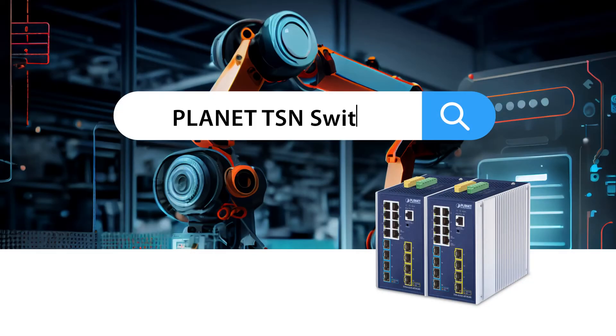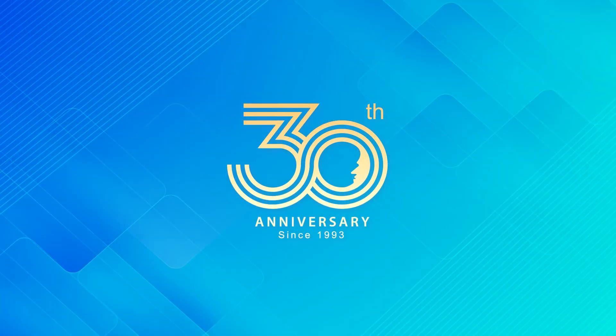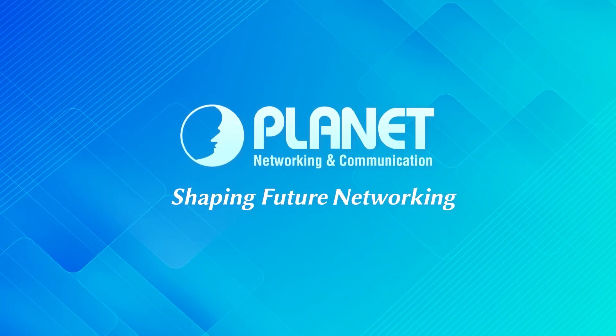Learn more about TSN Ethernet Switch at our website, and follow us on social media for the latest product and solution news from Planet. Planet Technology is your trustworthy partner.